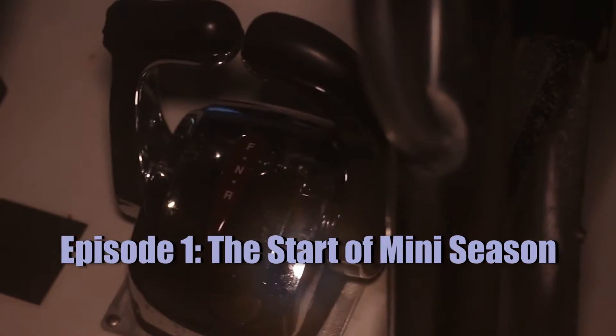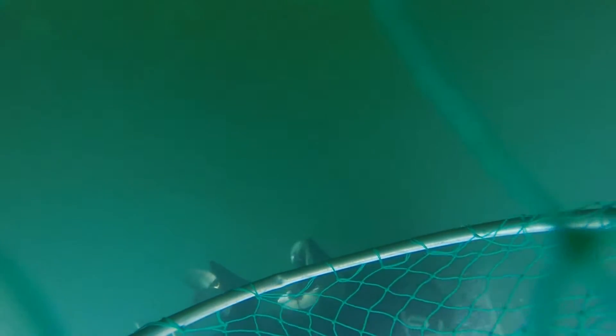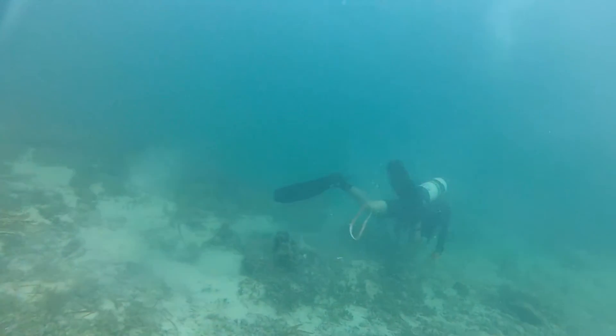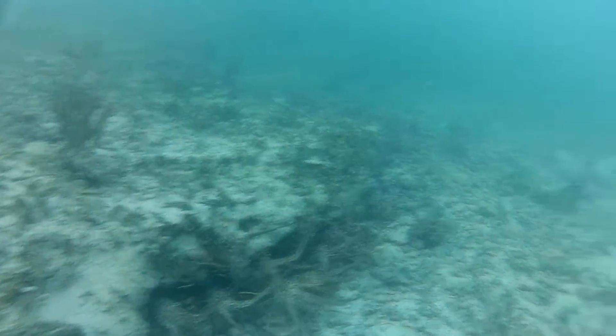In order to beat the crowds, Team Real Hazardous leaves in the dark so that they can be on their hole at first legal light. They plan to start with scuba tanks and hit the bigger ledges since they should be packed at this time. Jeremy and Christopher start off the morning with scuba tanks and it doesn't take them long to find their lobster. They work together tickling out lobster, measuring them, and carefully putting them in the lobster bag.